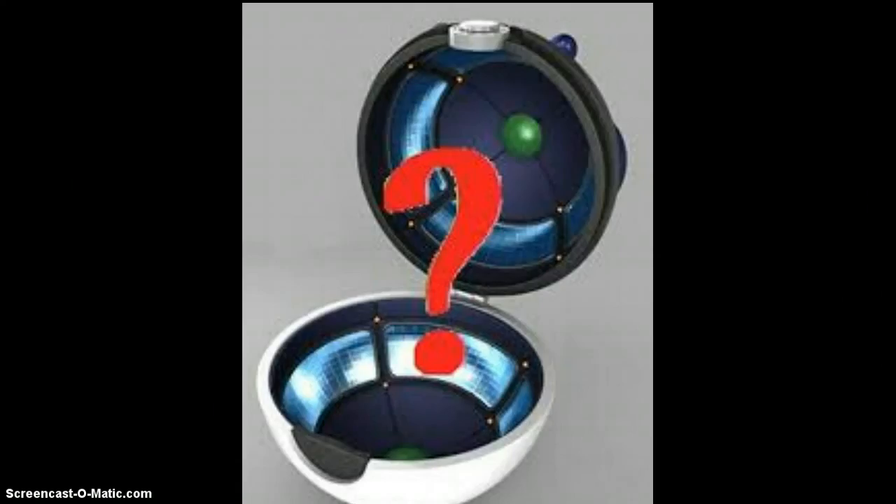That's my reasons for what goes on inside a Pokeball. Thanks for watching, hope you liked it. Please subscribe and like if you think this video really helped. Thanks for watching, bye.